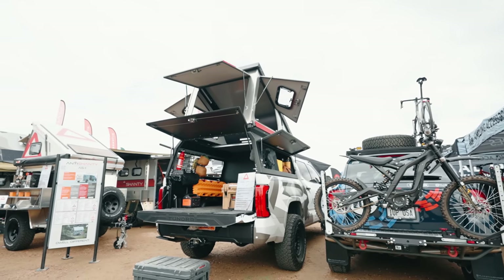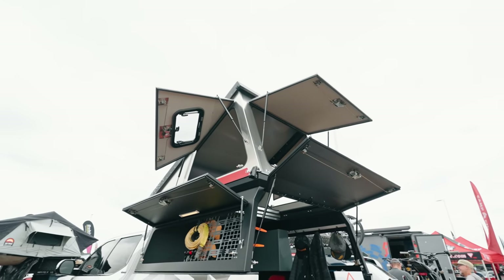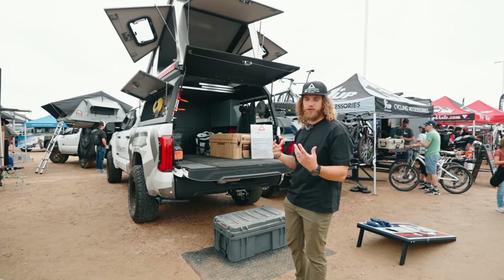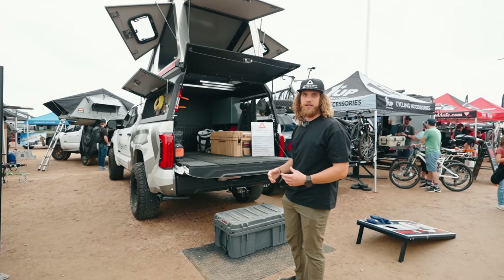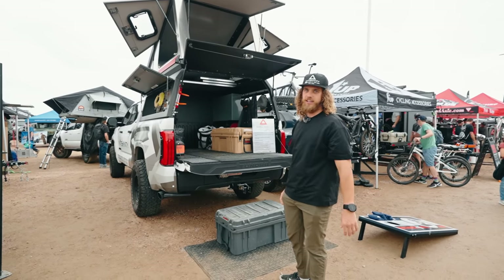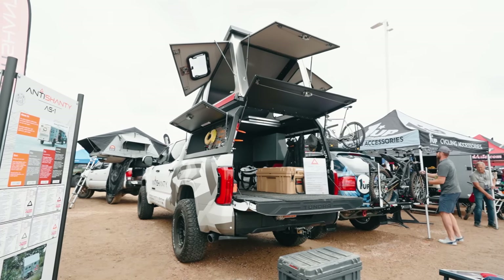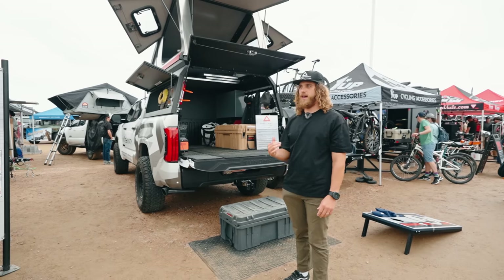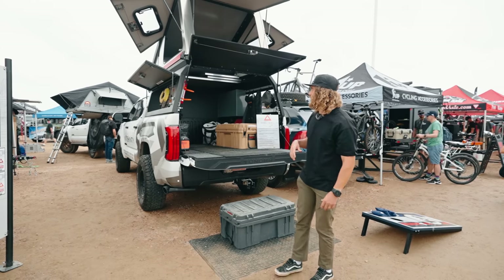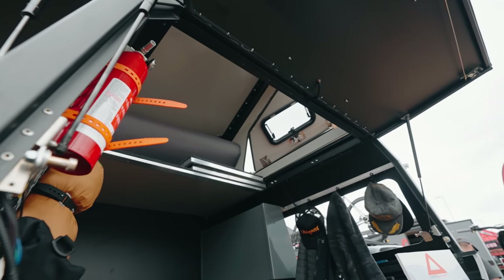It's our truck camper pop-up. It's got our all hard-sided rooftop tent on there. We actually don't call it a tent because there's no canvas, no tent material. We call it a dwelling because of its all hard-sided, insulated nature. We really pride ourselves in all the aluminum construction — no wood, no materials to rot or mold. The coolest thing about this, my favorite feature, is the pass-through that you have from your truck bed up to that hard-sided rooftop tent.